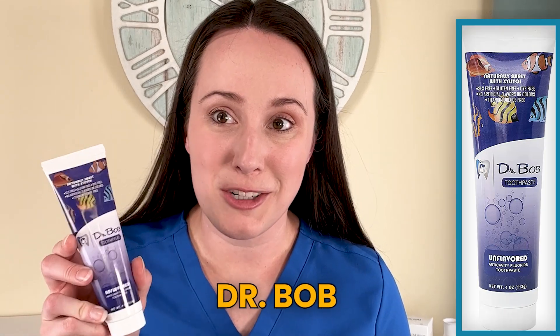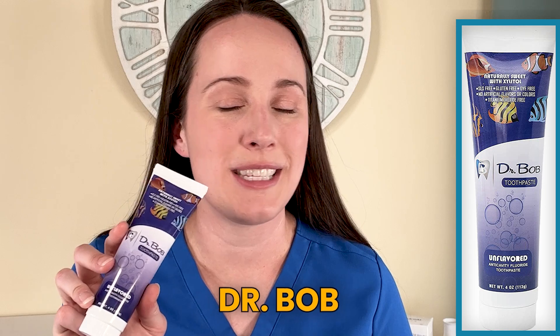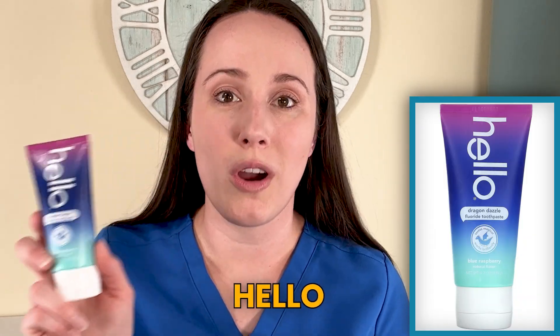Some options are Dr. Bob — this is an unflavored version, but it has no SLS as the foaming agent. And then Hello, which you can find at Target, on their own webpage, or on Amazon. They've got a dragon dazzle blue raspberry flavor, a unicorn bubblegum, strawberry, grape — they've got a lot of great flavors, and all SLS-free.